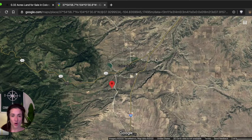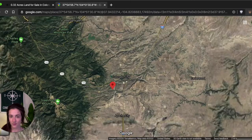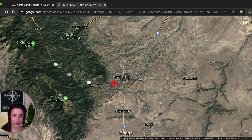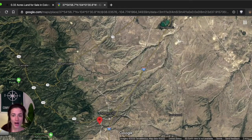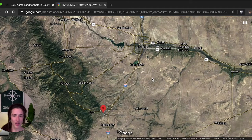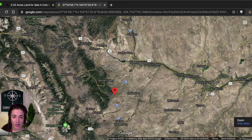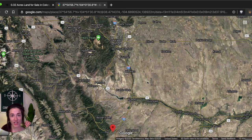Going up I-25 north about 20 to 25 minutes will bring you right to Pueblo, which will have all of your big box stores, shopping mall, and all of that. So 20 to 25 minutes from your door and you have direct access to a big city, which is great. Zooming out a little further, you'll see Colorado Springs on that same road, I-25 north. Keep going past Pueblo and it'll bring you right to Colorado Springs — you can expect that to be about an hour and a half drive.